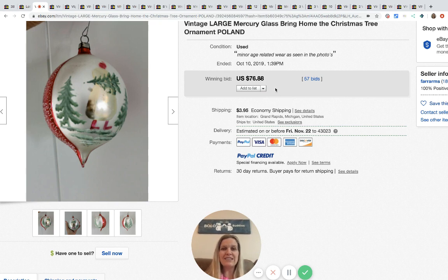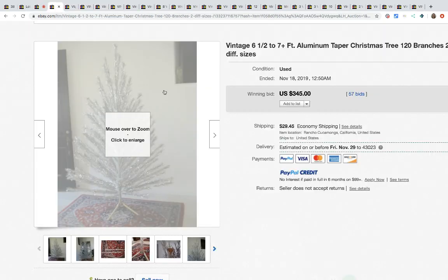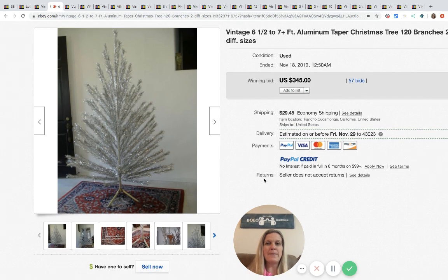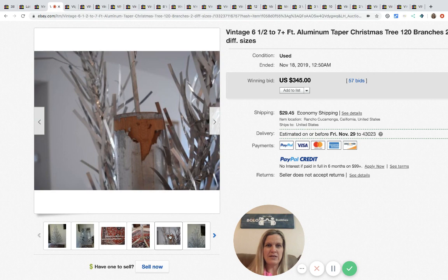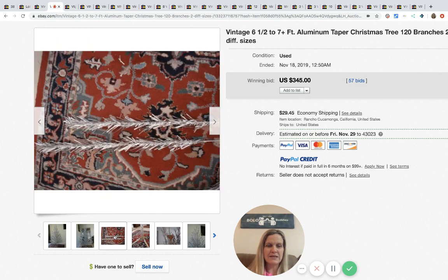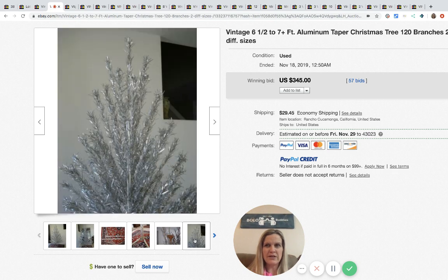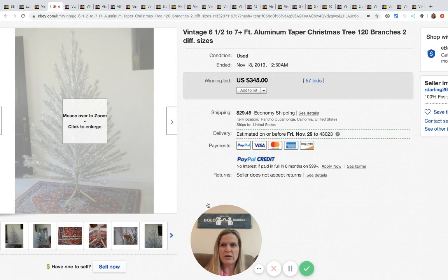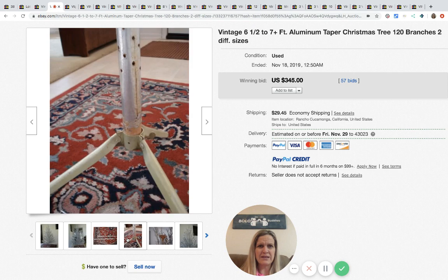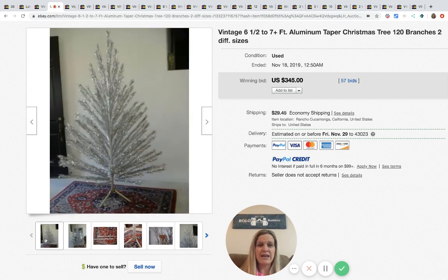This one ornament sold for $76.88 with 57 bids. Next up are aluminum trees. Here's what they look like close up — that's the stand, and the branches all fit on individually. There are 120 branches in two different sizes. This tree went for $345 with 57 bids, and it's not even in mint condition. I have seen these go much much higher.